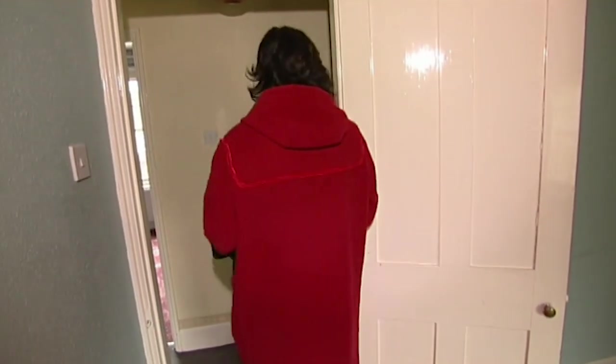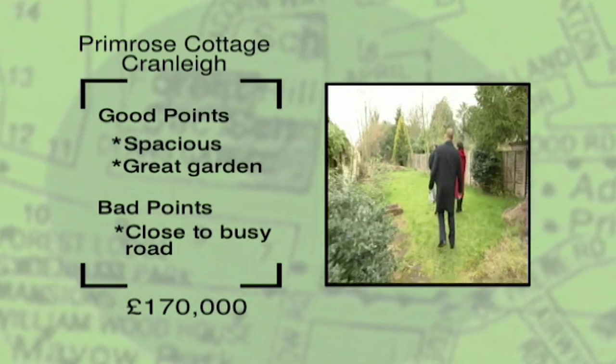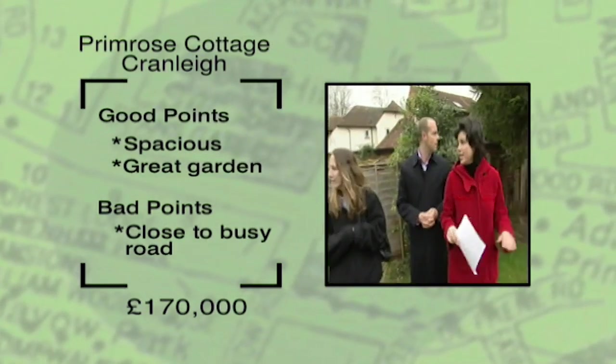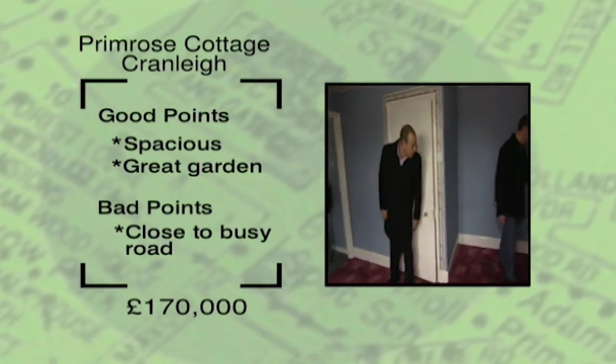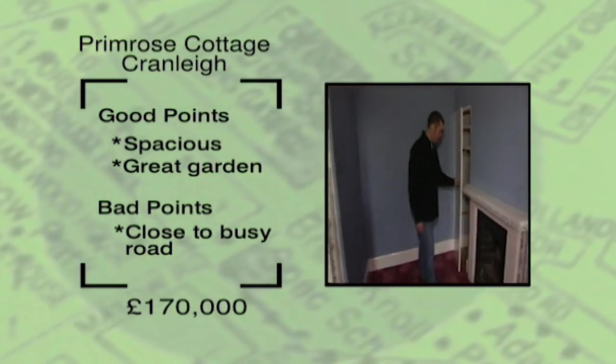I think it's more interesting than they're giving it credit for. Yeah, but James isn't even going to think about it. Fiona - you can see her mind's ticking over it, but James is just no, no, no. It's a big house with a fantastic garden and more than enough room, but Fiona and James feel it's too close to the main road, so we leave Primrose Cottage for somebody else.